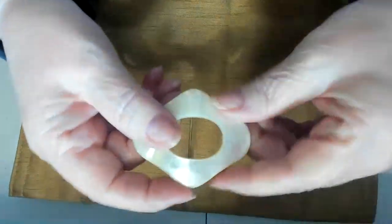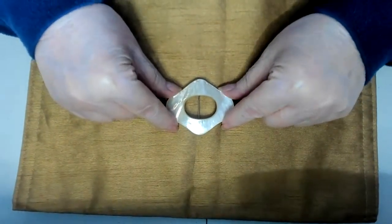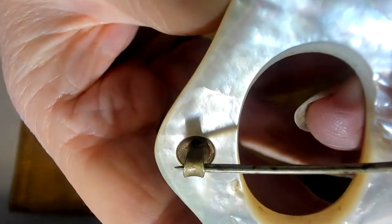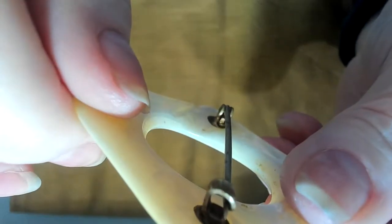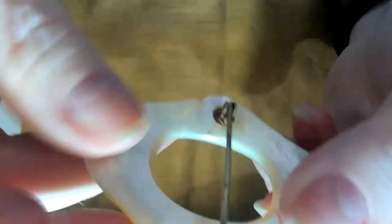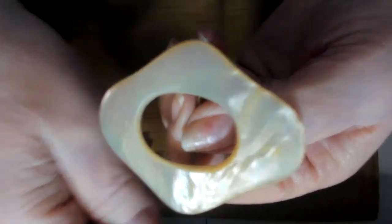I've also got a mother of pearl pin brooch right down here, with a C-clasp. I don't believe it's Victorian because the pin is not long enough, but I do believe it's quite old. Mother of pearl brooch — very pretty.